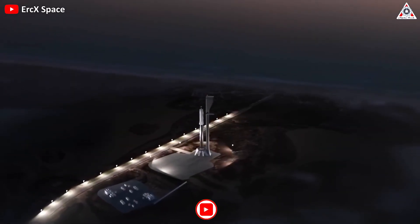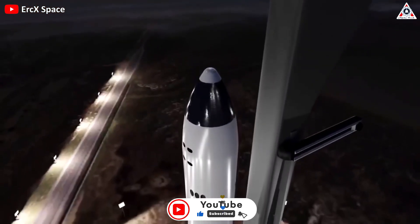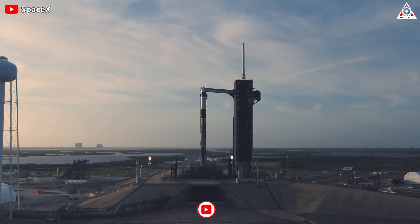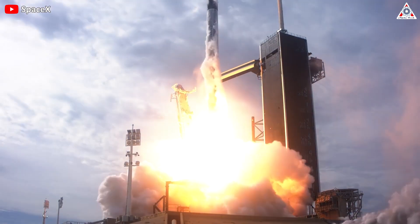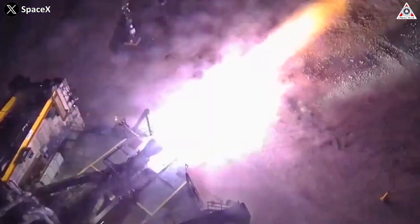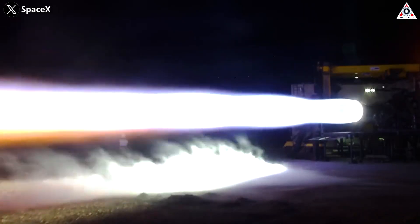Thanks to that news, we realized that work on the Starship HLS variant has progressed to certain stages. No matter how modern a rocket is, it will never leave the ground and reach orbit without a powerful and reliable engine group. So last month, SpaceX tested one of its lunar lander engines while simulating the frigid temperatures of space.